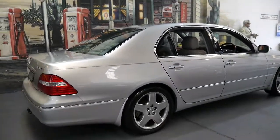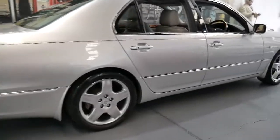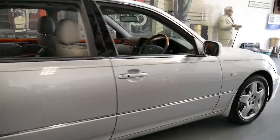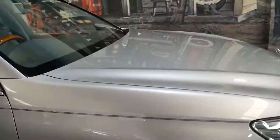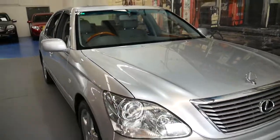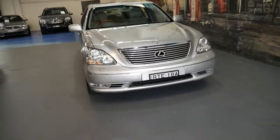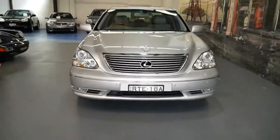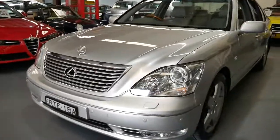If you've been looking for an LS430 and you want a great car with under 100,000 kilometres, a good service history, two keys, and a good colour combination — this is it. Thank you so much for taking the time to watch our video, and I look forward to hearing from you. We're 20 minutes from Sydney Airport and our location is Markville. You can speak to Richard or Philip. Thanks again for watching!